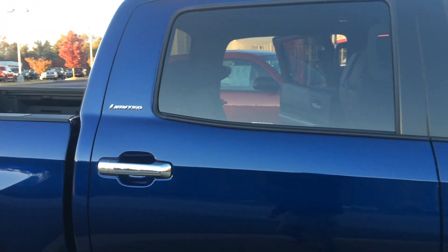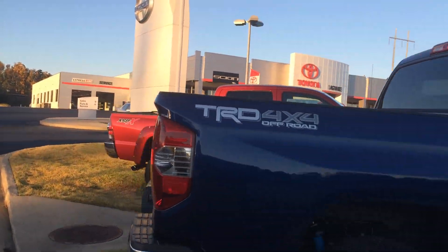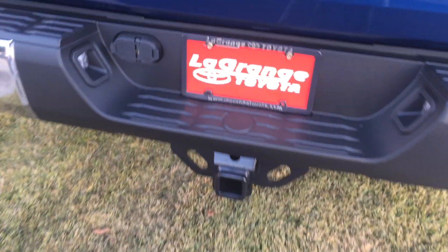You can see the badging there for limited, and it is a Crewmax as you can see — TRD 4x4 off-road. Full tow package there.